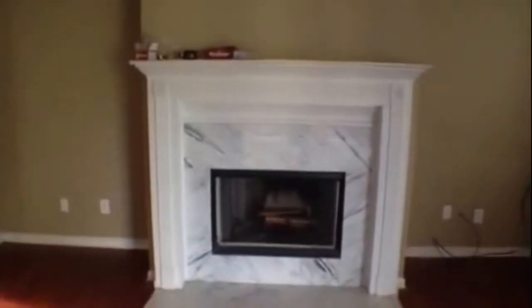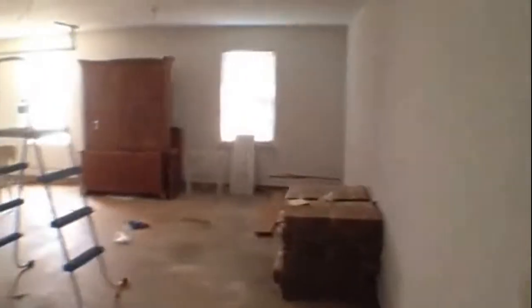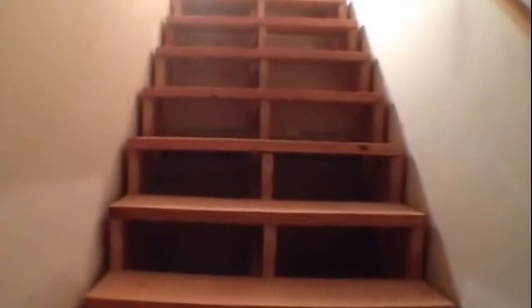Nice, large open living area with vaulted ceilings, ceiling fan and light fixture combo. Beautiful marble, wood-burning fireplace. To our left of the entryway, we have a laundry room that attaches to the garage — a nice-sized two-car garage. Right above the garage, we have an unfinished attic space that could be finished and made into a bonus room.